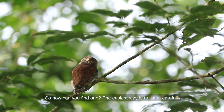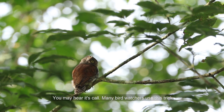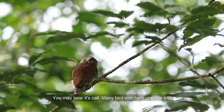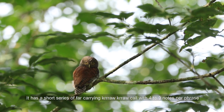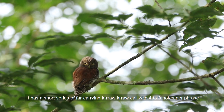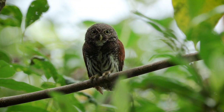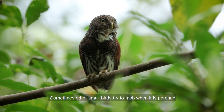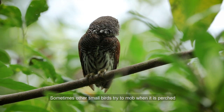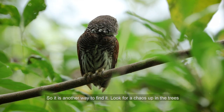So how can you find one? The easiest way is to listen carefully — you may hear its call. Many bird watchers use this trick. It has a short series of far-carrying "kroo kroo" calls with four to nine notes per phrase, and the call carries for a long distance. Sometimes other small birds try to mob it when it is perched, so that is another way to find it. Look for a commotion up in the trees.